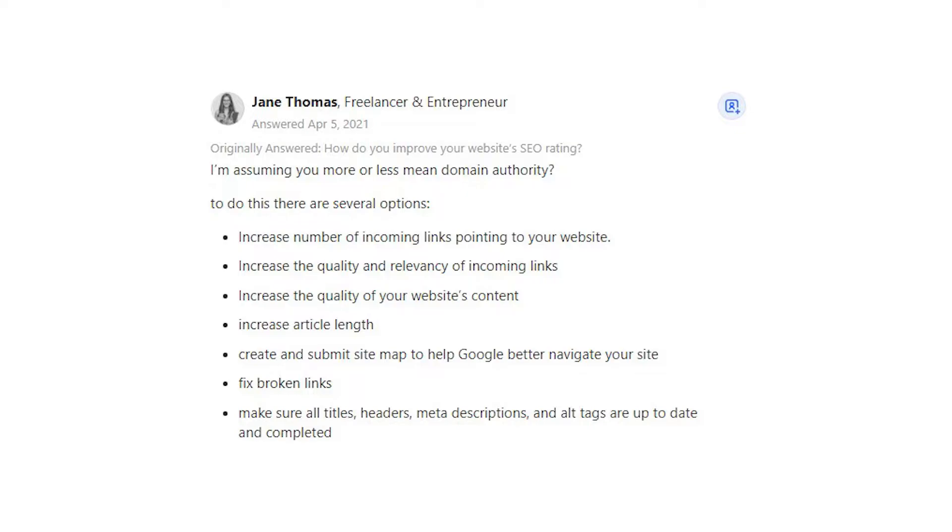Increase the quality and relevancy of incoming links. Increase the quality of your website's content. Increase article length. Create and submit a sitemap to help Google better navigate your site. Fix broken links. Make sure all titles, headers, meta descriptions, and alt tags are up to date and completed.